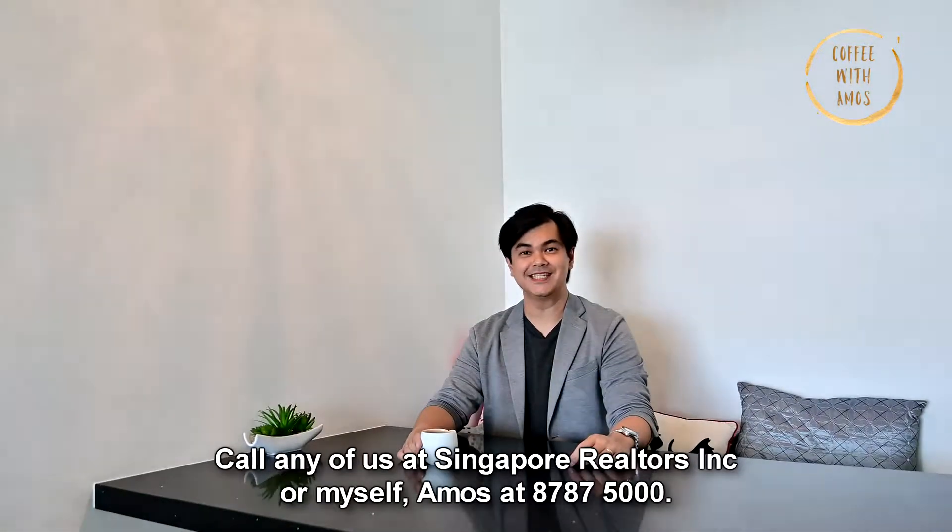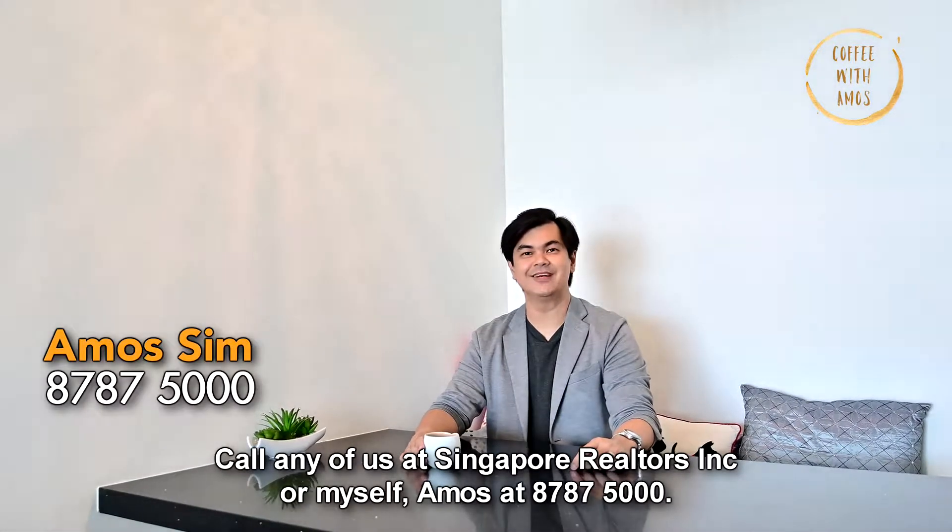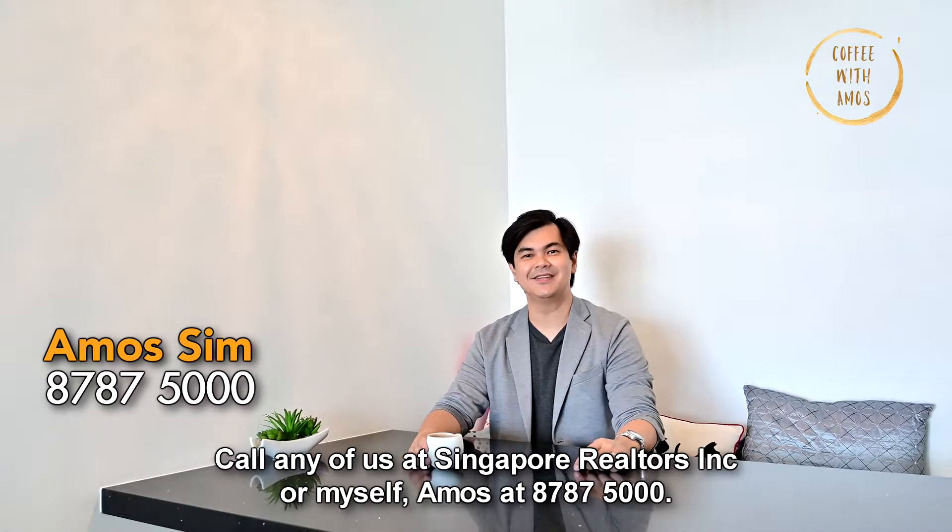Call any of us at Singapore Realtors Inc., or myself, Amos, at 8787-5000.